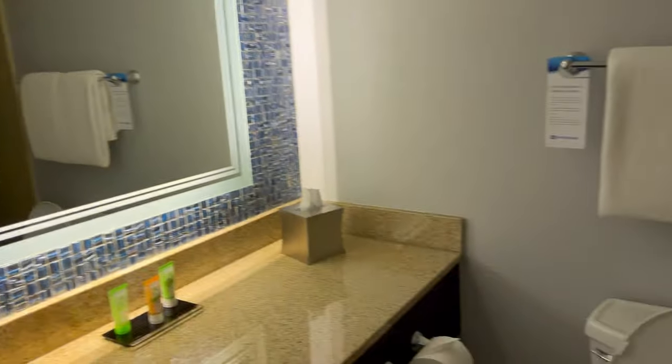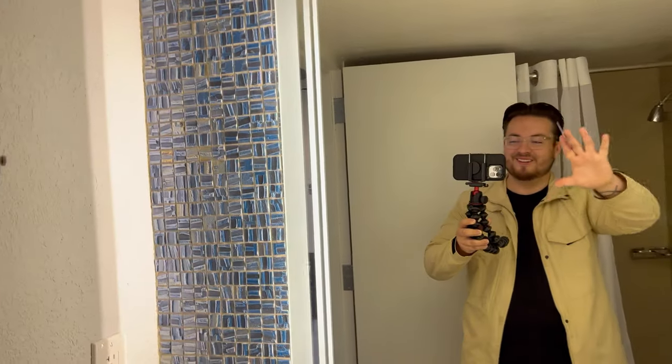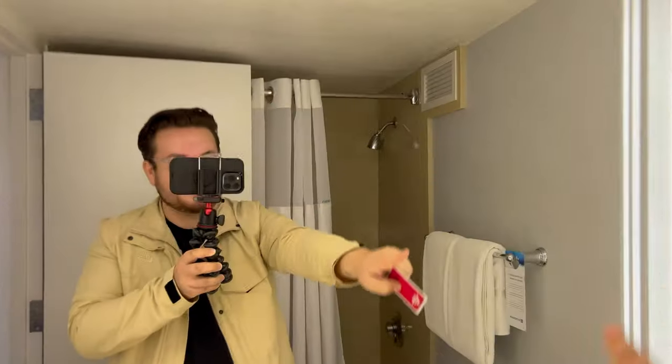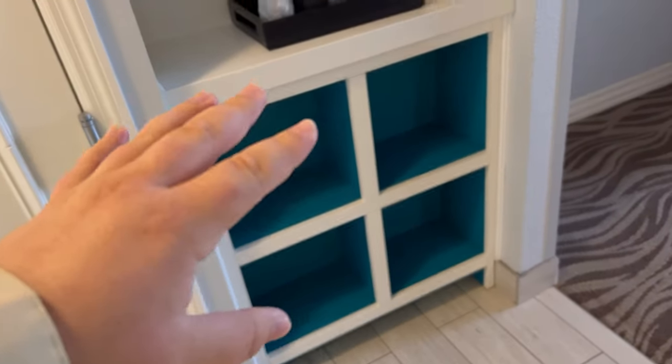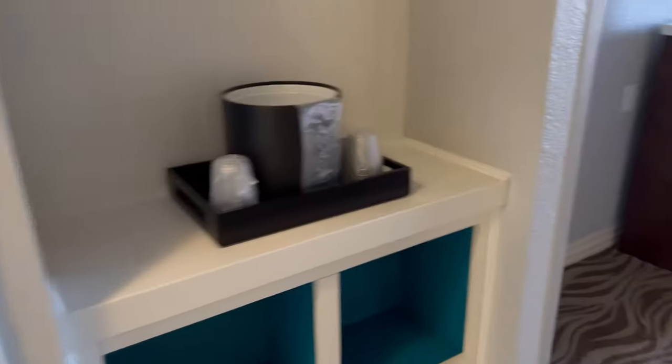Here we got the bathroom when you walk in. Look at this — it's nice. While you're getting ready, putting on makeup, you get to see this beautiful marbling and the lighting is amazing, so you can see everything clearly. We got our storage over here — it's pretty big. Lots of storage here, you can put your backpacks here.